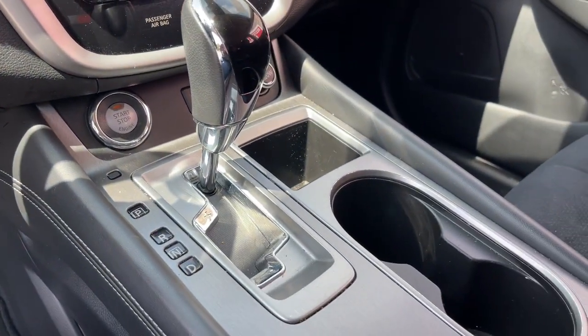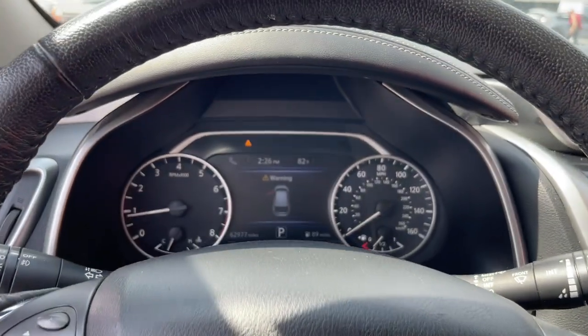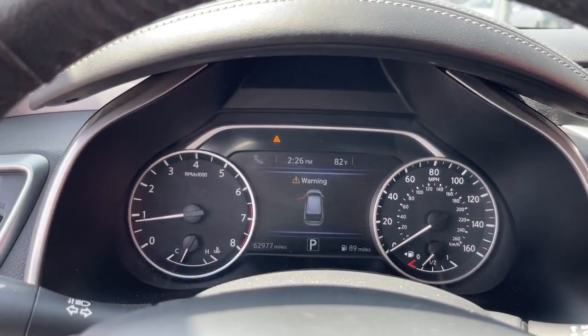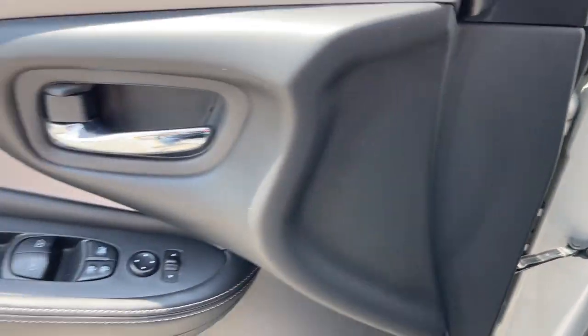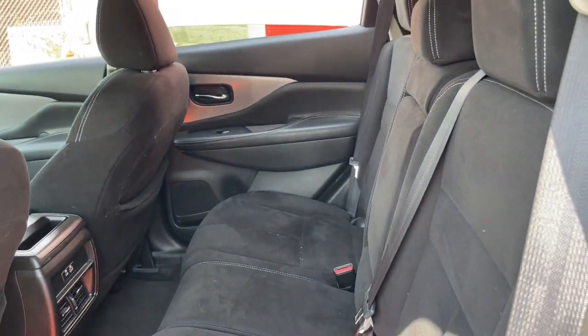The following are some of this vehicle's highlighted options: Apple CarPlay and/or Android Auto, heated driver's seat, keyless entry, fog lamps, power passenger seat, heated mirrors, satellite radio, blind spot monitor, aluminum wheels, and alarm.